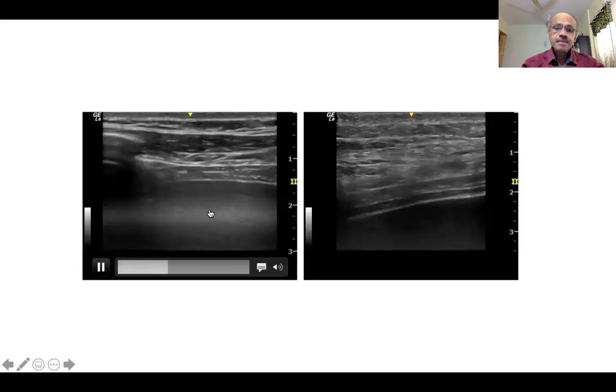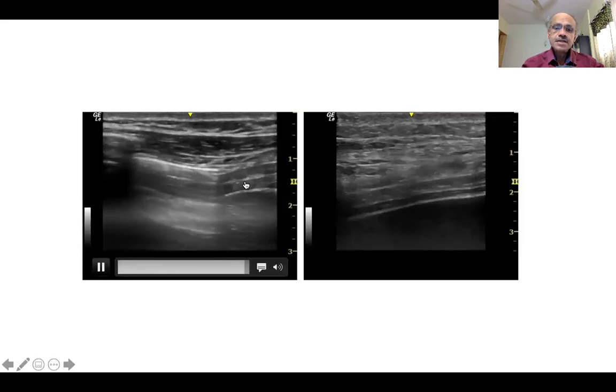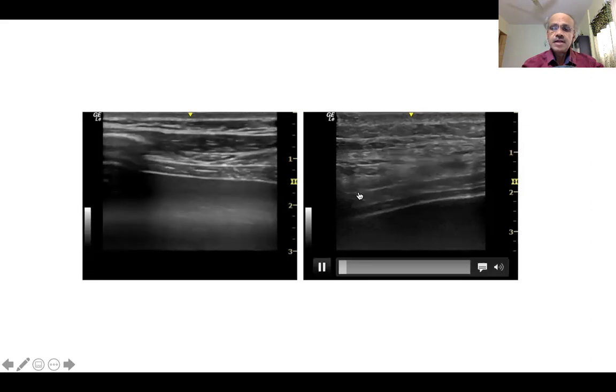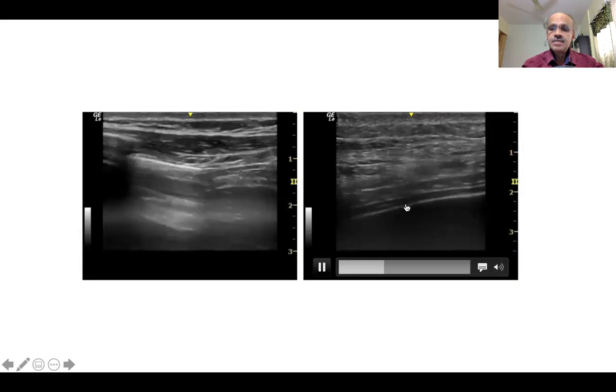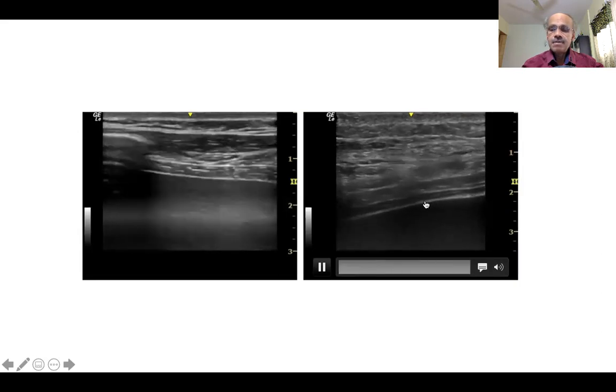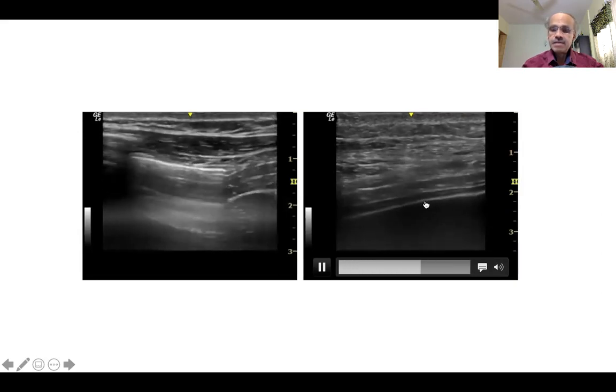Here is a movie clip showing normal diaphragm thickness — as you breathe in, it thickens. But look at this COVID patient. You can't even figure out if he's breathing in or out, because the diaphragmatic thickness remains essentially unchanged.